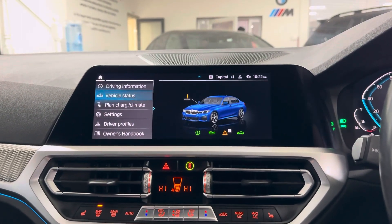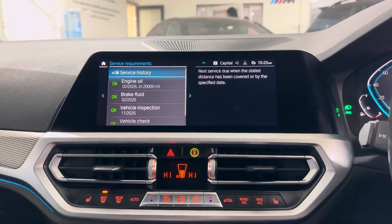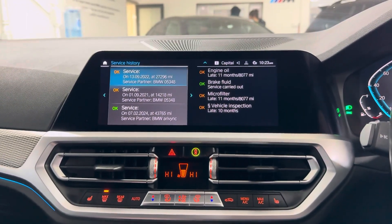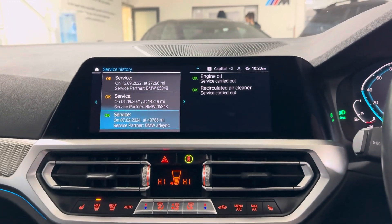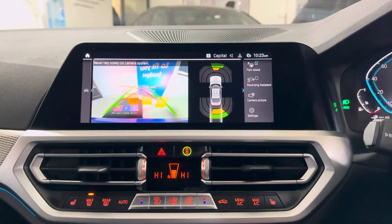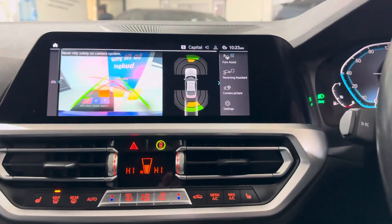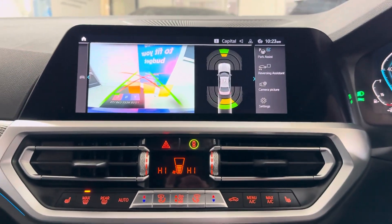It isn't due a service for another 20,000 miles. Service history wise, as you can see, it's got three recorded services including the service we've just carried out. You've also got the rear-facing reversing camera with front and rear sensors, dual auto climate system, and heated seats.